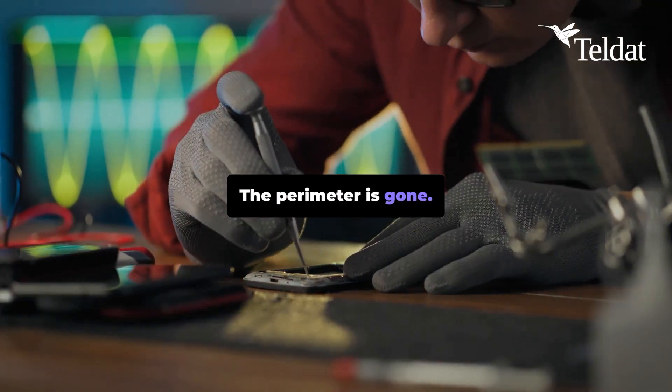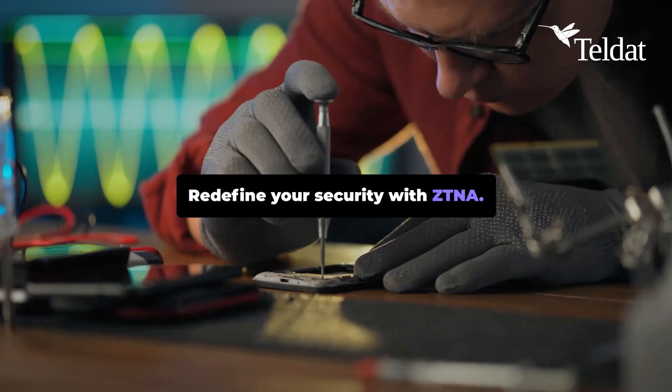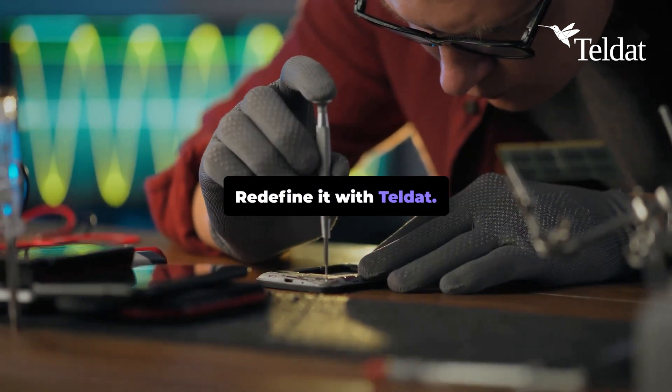The perimeter is gone. Trust is not a default — it must be earned. Redefine your security with ZTNA. Redefine it with Teldat. Subscribe and don't miss a thing.